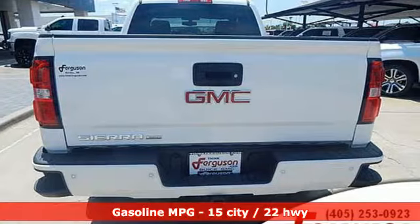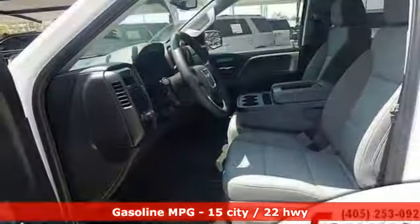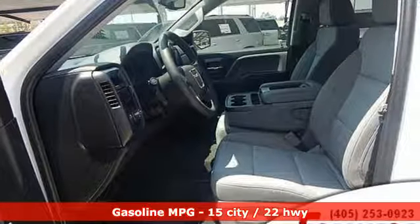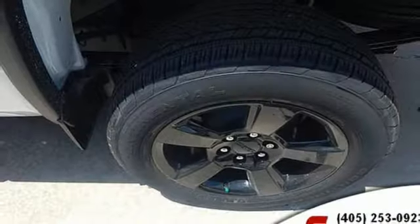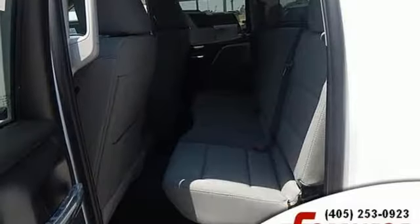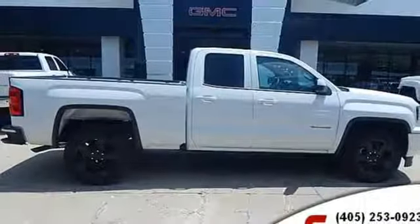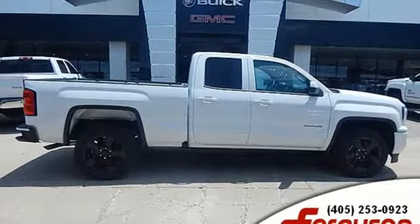It comes nicely equipped with features you'll love: V8 engine, gas pressurized shocks, automatic transmission, active grille shutters, streaming audio, wireless phone connectivity, manual tilting steering column, aluminum wheels, HD suspension, and power heated mirrors. Take it for a test drive today.